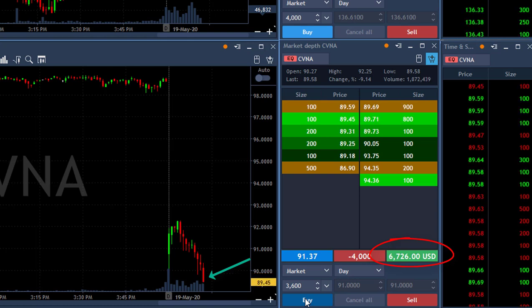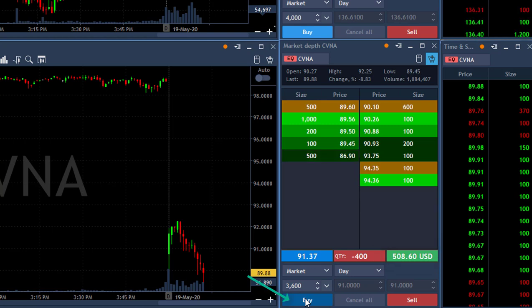I'm about to take my partial — over $6,000 here. Getting ready; at any sign of a pullback I'm going to click the button. Took my partial, just left 400 shares.